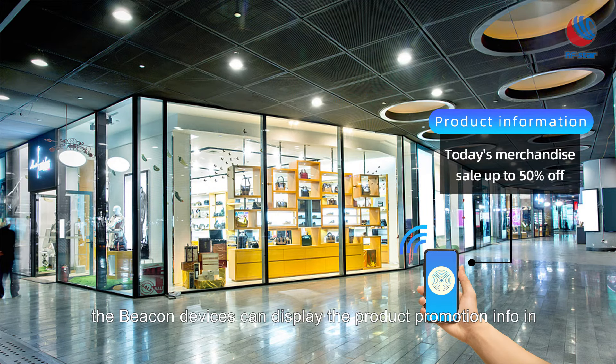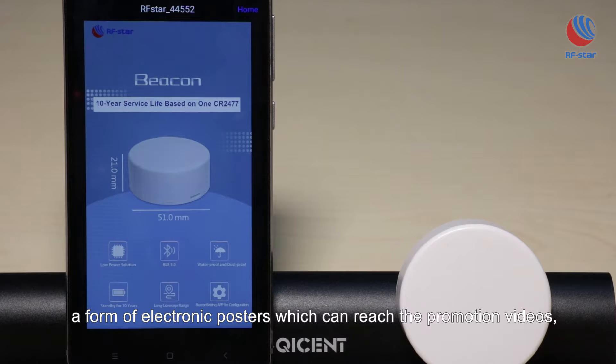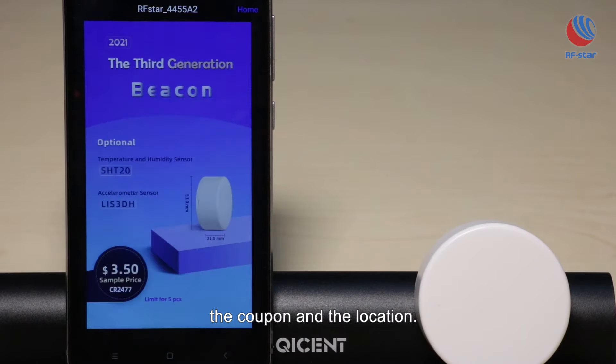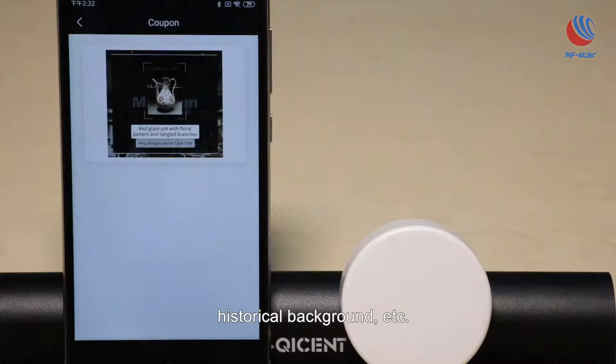For example, in a shopping mall, the beacon devices can display product promotion info in the form of electronic posters, promotion videos, and coupons, along with location details. In a museum, beacons can push information about exhibits, excavated sites, and historical background.